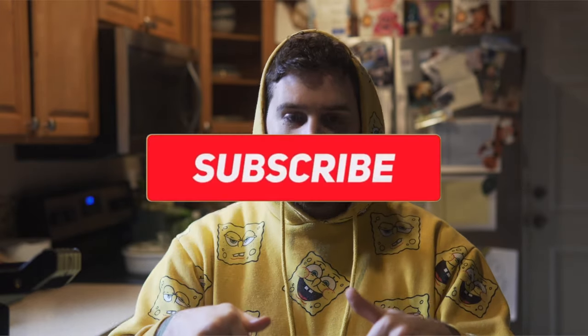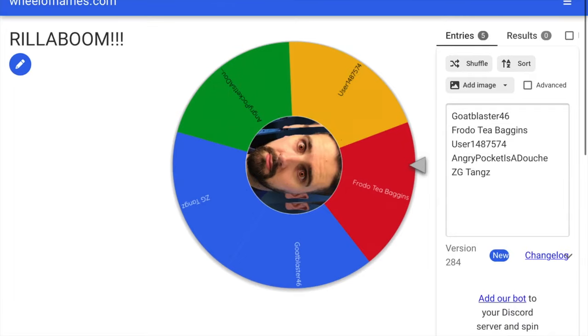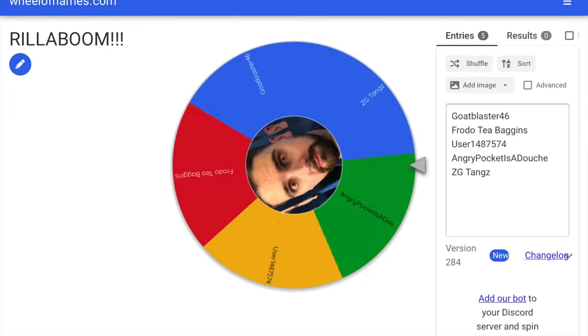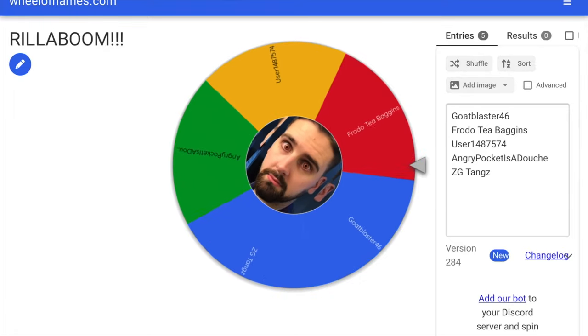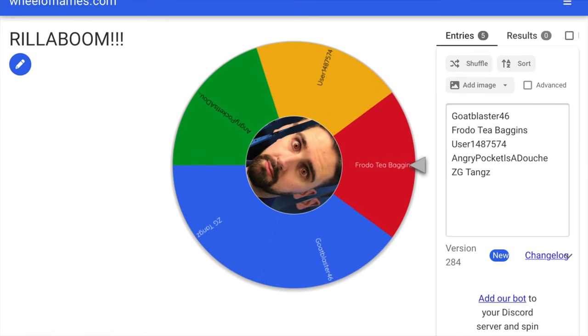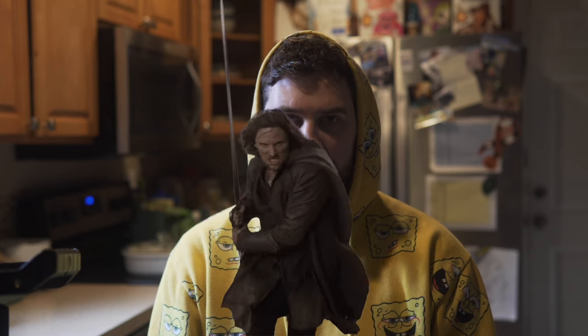Everyone who is subscribed to the channel and commented on that last video got put into the giveaway. And the winner is... BOOM! BOOM! BOOM! Frodo Teabaggins! Congrats Frodo, you are the lucky winner. Enjoy this masterpiece of a card. And remember, you bow to no one.